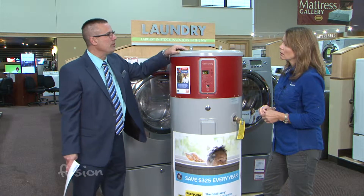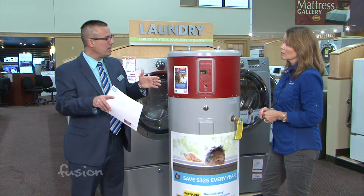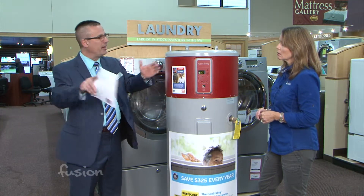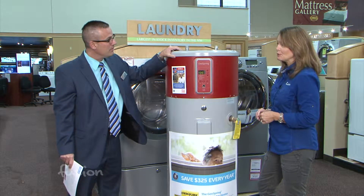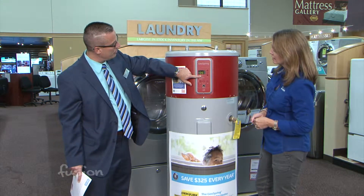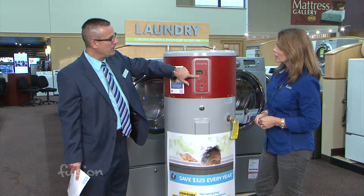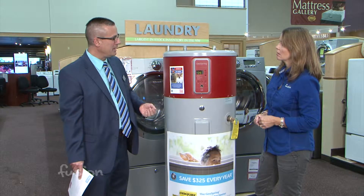Basically, it's an air conditioner in reverse. It takes the ambient air in the room — if you have at least 800 square feet of room — it takes the heat out of the air and uses it to heat the water. That's how it's so much more efficient: it's about 62 percent more efficient than any other technology.